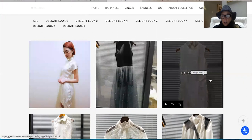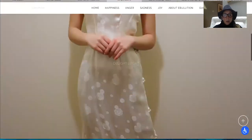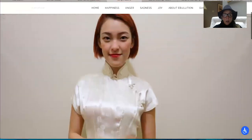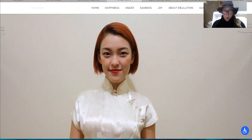Delight number three — I love the classic Asian inspiration, but the beautiful white fabric means this could almost even be worn as a wedding dress if you were doing something casual.